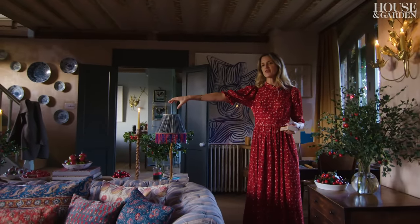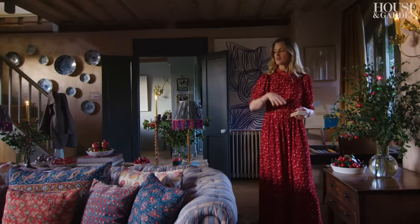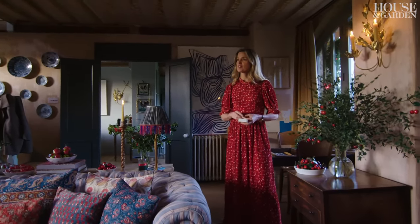There used to be two sofas going like that in front of the fireplace, so I just put one sofa with two chairs on either side and this back table. The raw plaster walls are what inspired me to use raw plaster on the walls in the shop.